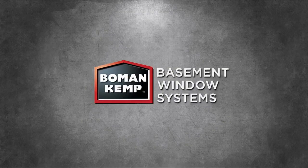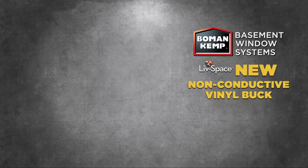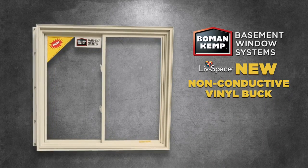Boman Kemp, the leader in basement window systems and livable space design, is proud to introduce our new non-conductive vinyl buck with encapsulated steel reinforcement.